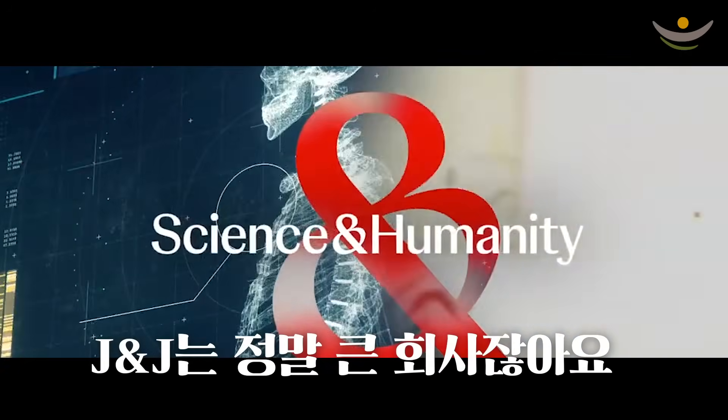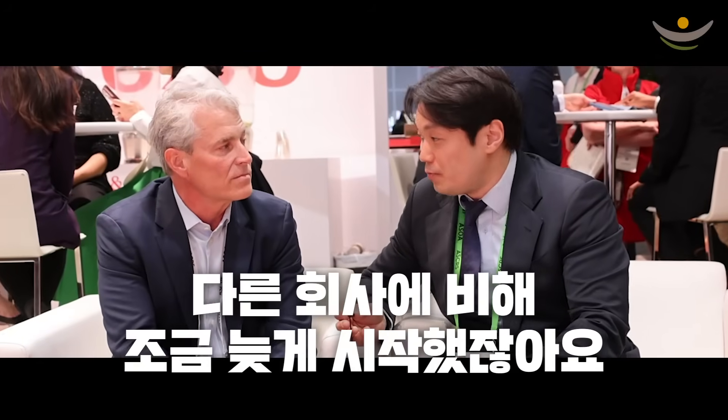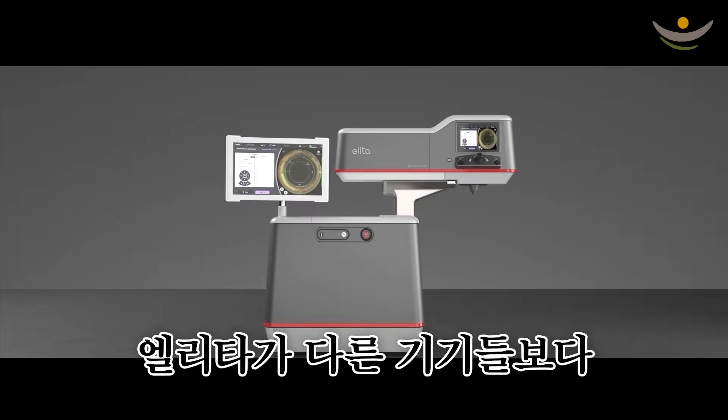J&J is a very big company, but the field of lenticule extraction surgery is quite new for them. I believe that ELLITTA can deliver better visual outcomes than the other platforms.